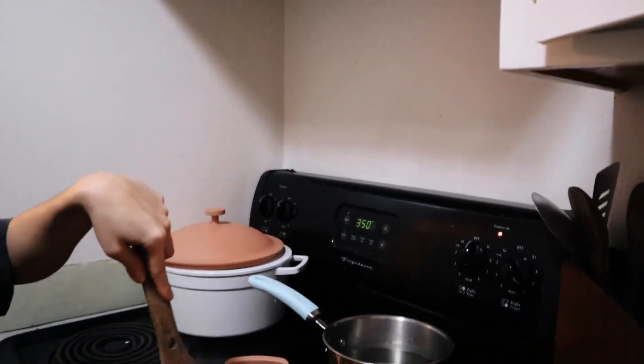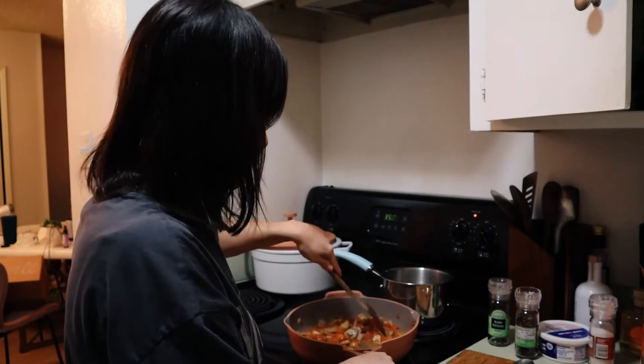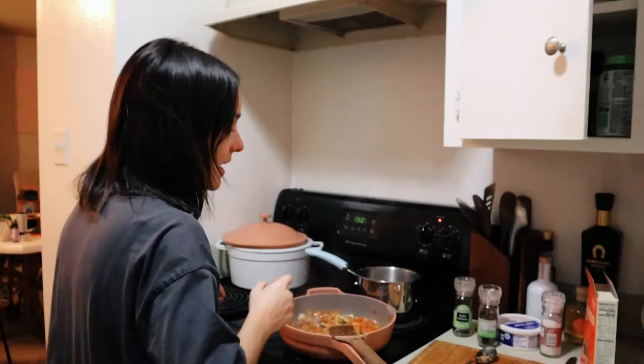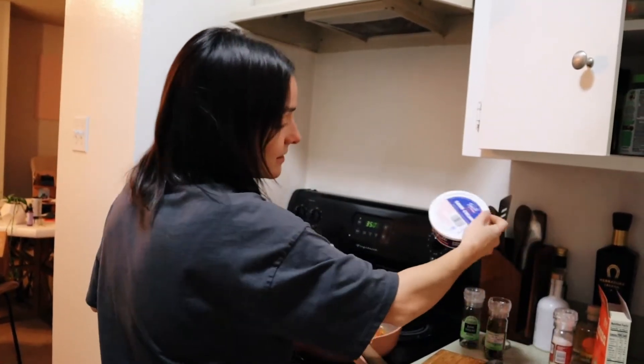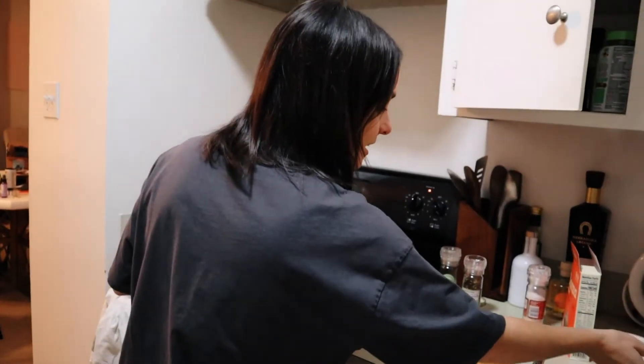Party-sized meatballs going in. Weeknight meals with Bargles and Barbarella. The dairy-free sour cream will go in at the very end — just a very mild base.